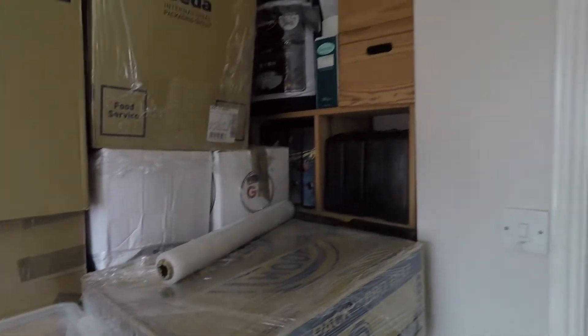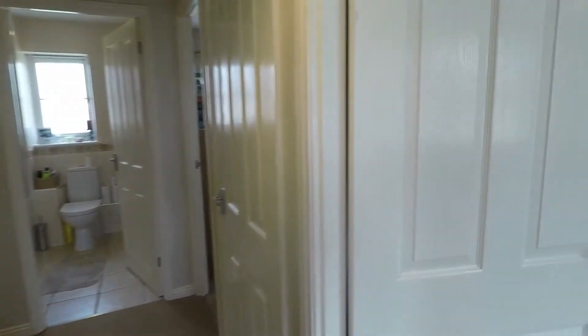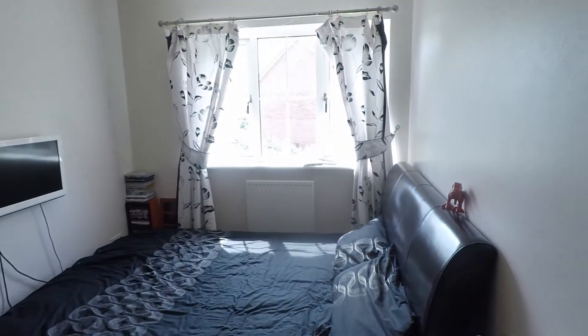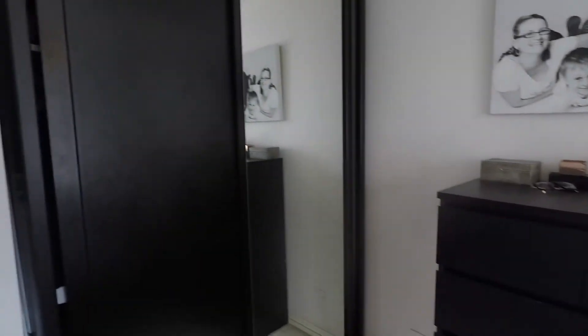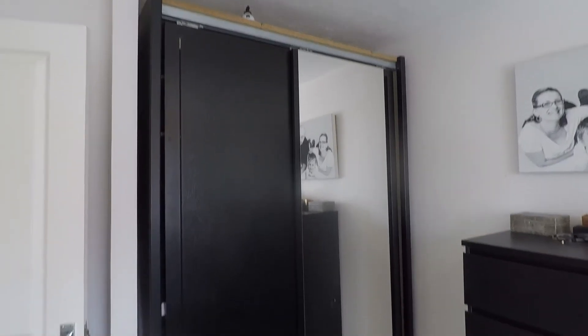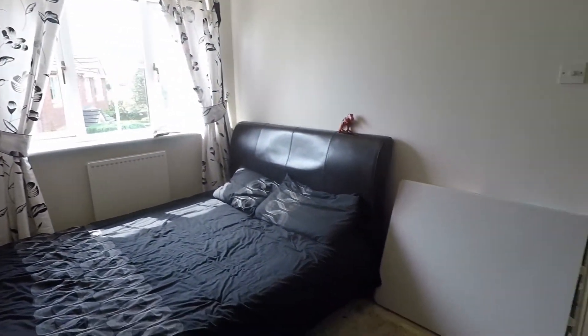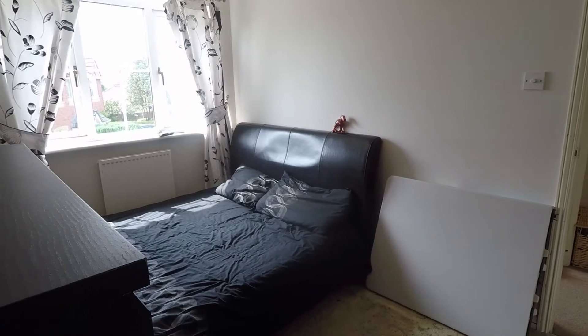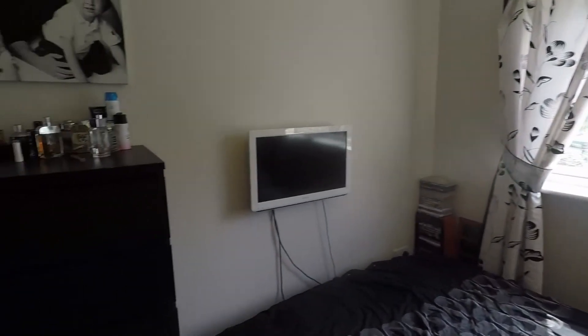As is the master bedroom, which is nice and neutral, nice and bright, with an alcove just to the side here next to the door for large wardrobes — you could always have built-in wardrobes there if you prefer. There's also space for your double bed, bedside tables, and additional storage furniture.